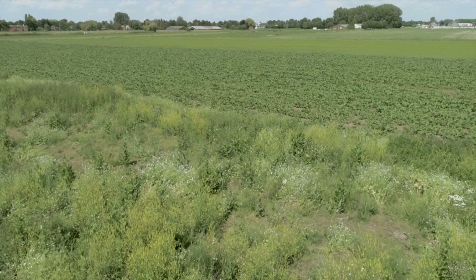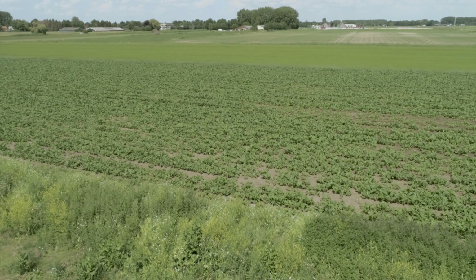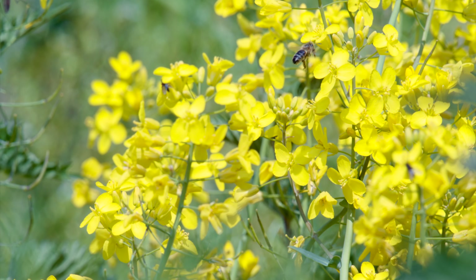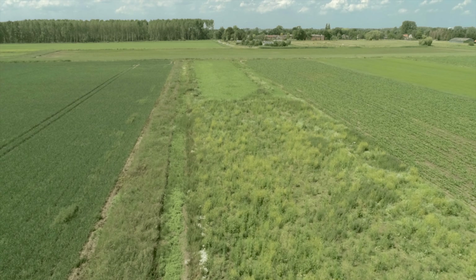The PARTRIDGE Interreg project shows that modern farming and wildlife conservation can coexist. In 7 European countries, 10 demo sites are being made partridge-friendly. This international collaboration gives new insights into ways to restore biodiversity on arable farmland.